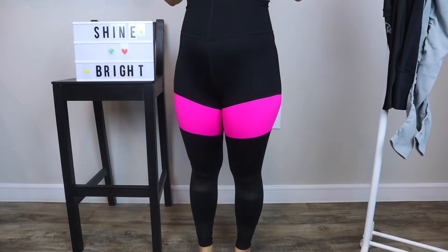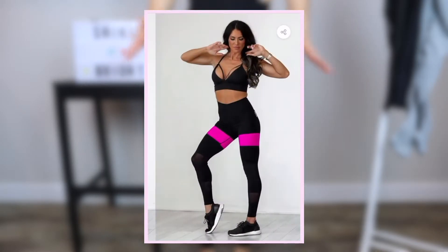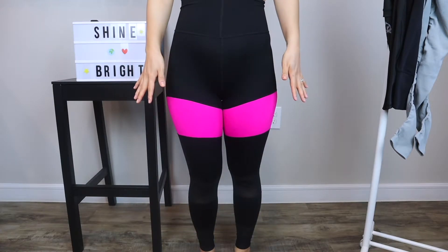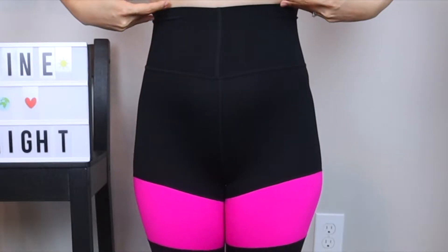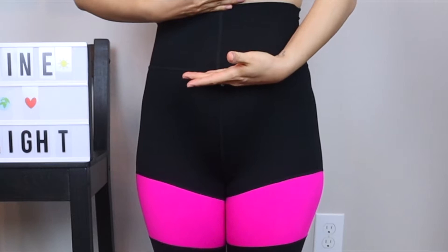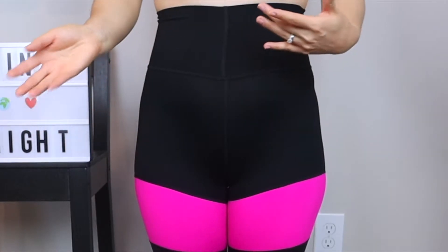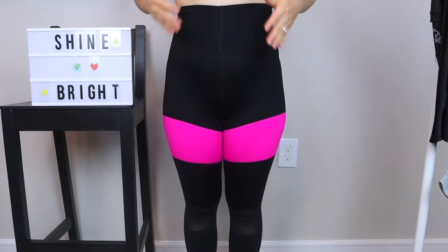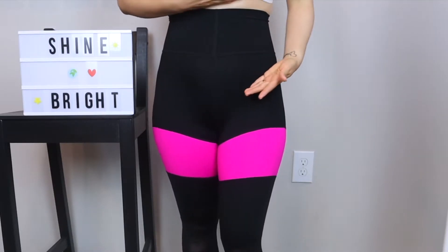The first leggings I want to share with you are called the Booty Leggings. I think they're called that because of the emphasis on the thigh — from the back it looks like your booty pops a little bit. I picked up the size extra small, which is the smallest size they offer. One of the first things I noticed is how high these leggings come up — the fabric comes all the way up to my ribs. I'm also wearing just a regular bra, not a longer-line bra, and you can see my skin is barely showing.